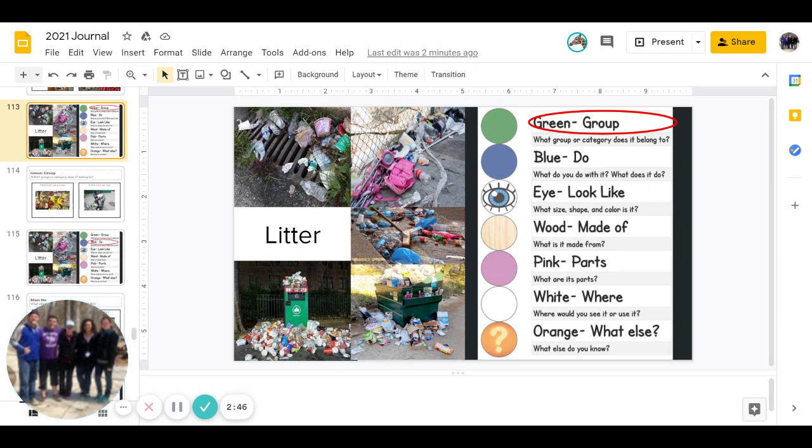Next color is pink. What are its parts? What are the parts of litter? Go ahead and pause to answer.